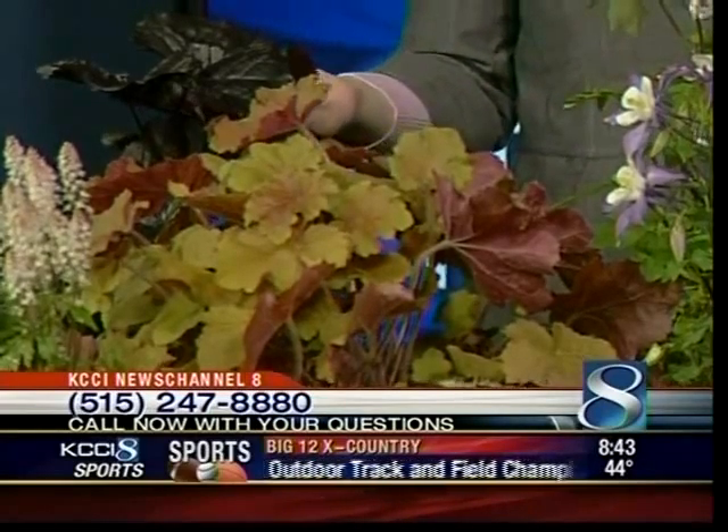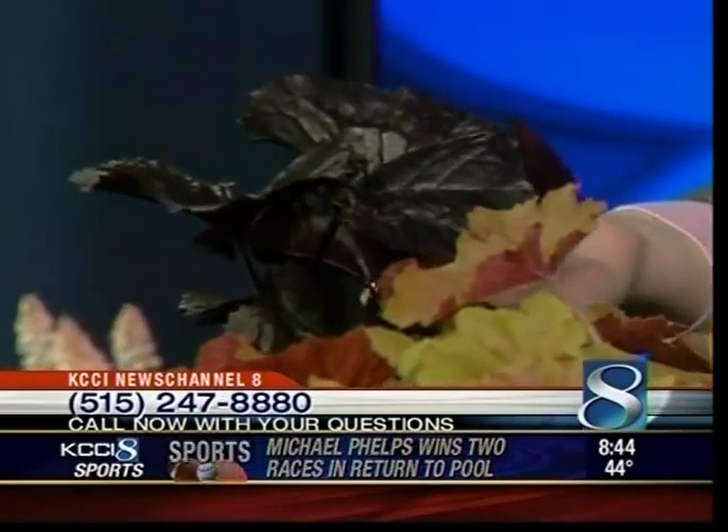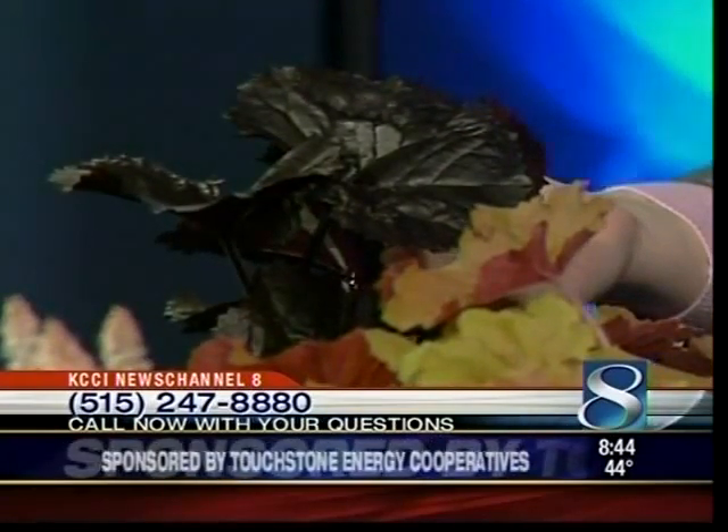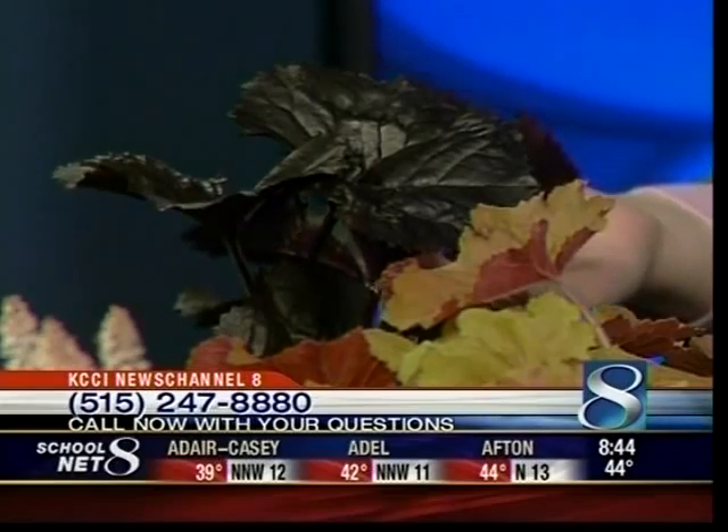Right behind it we have a plant called Ligularia. It's got large purple leaves — this one's Britt Marie Crawford. It gets a flower kind of like a daisy that's yellow. These will take part shade to shade. The leaves can get probably about ten inches wide, so they get pretty large, and the plant will get about two by two. That's a really nice one for the shade garden.